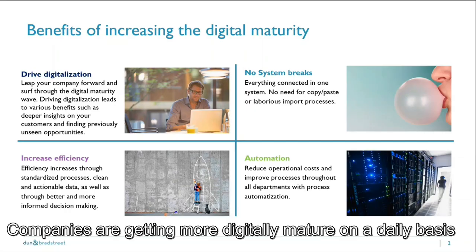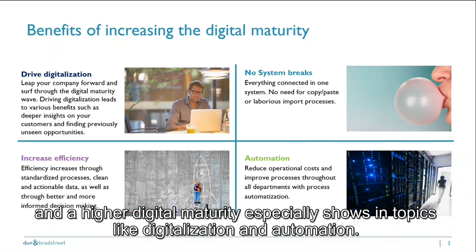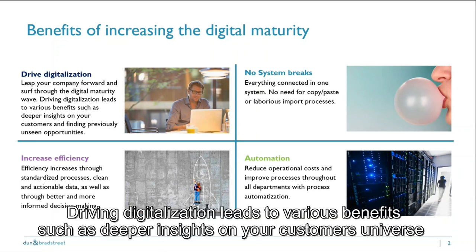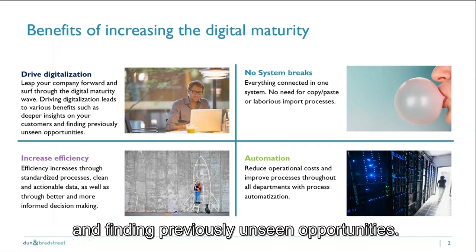Companies are getting more digitally mature on a daily basis, and this higher digital maturity especially shows in topics like digitalization and automation. Driving digitalization leads to various benefits such as deeper insights on your customers' universe and finding previously unseen opportunities.